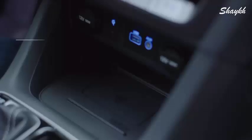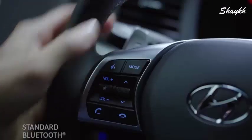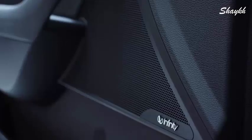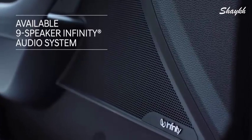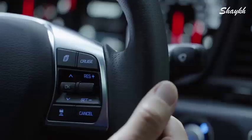Keeping your smartphone fully charged couldn't be more convenient with a wireless charging pad. Take calls hands-free or stream your music on your smartphone through the premium Infinity audio system.